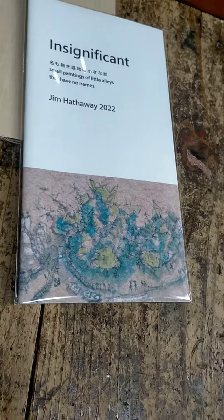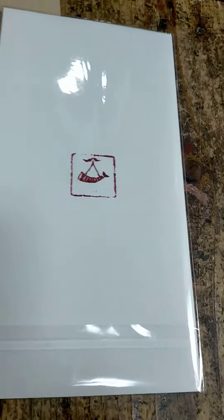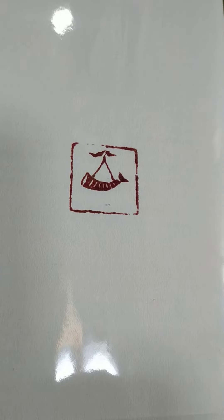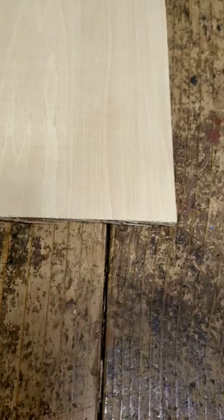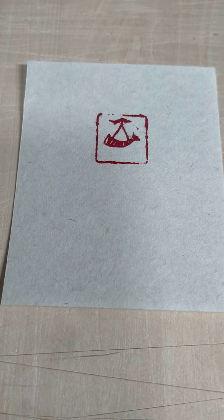Last year's exhibition was called 'Insignificant' — that was the name of it — and I made a book. Miyako had an idea to put one of my stamps at the back. Japanese and Chinese artists used to sign their pictures with stamps, some still do. You carve these things out of stone. So that was last year.